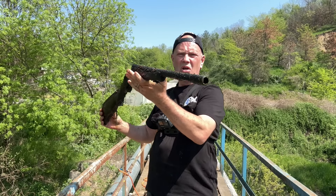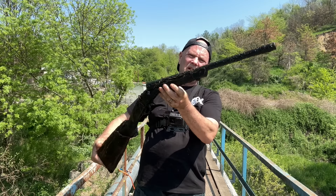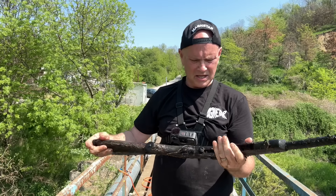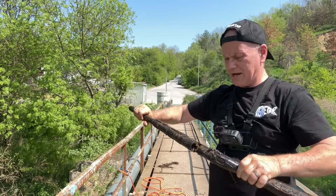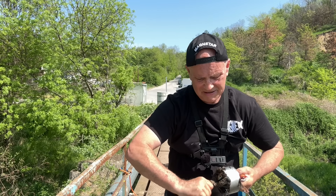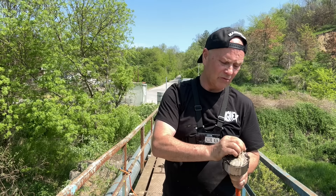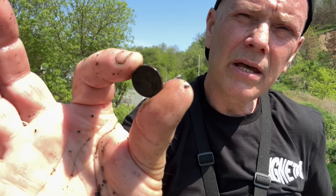Look at that - holy moly! Oh Jesus Christ. It's old. And a horseshoe! Oh a horseshoe - I love horseshoes. It's about the sixth one I've found here. That's amazing, I love horseshoes. I'll try and clean it up but you can't see much of it. There you go.